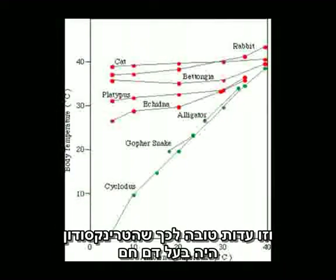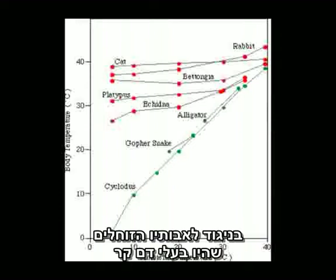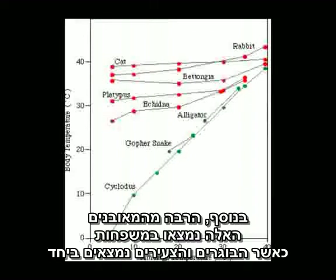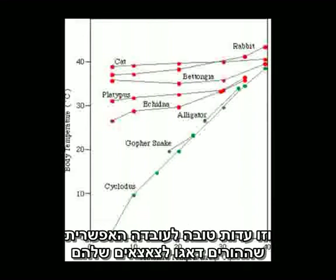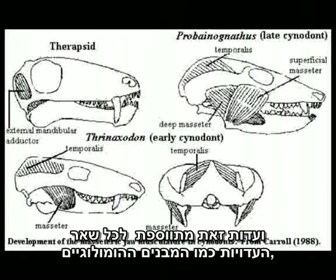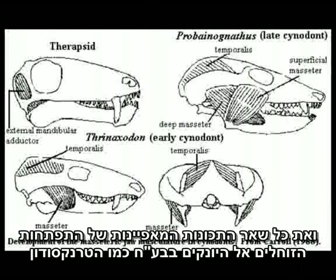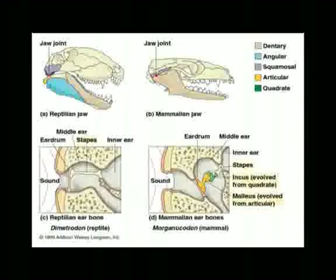Furthermore, many of these fossils have also been found in family groups with adults and juveniles together — powerful evidence that parents may have looked after their offspring, which is not seen in any reptile whatsoever. This evidence is in conjunction with all the homologous structures, the fossils in general, and the fact that we can see all the other transitions and diagnostic characteristics between reptiles and mammals involving Thrinaxodon among others.